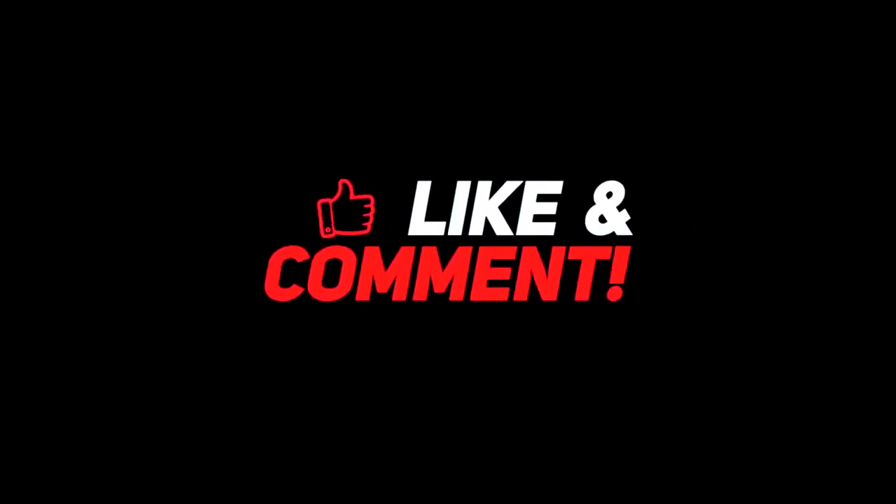Let me know your thoughts down in the comments section below. For more interesting content, give this video a thumbs up and don't forget to subscribe to the channel for more awesome content. Have a nice day, and I will see you in the next video.